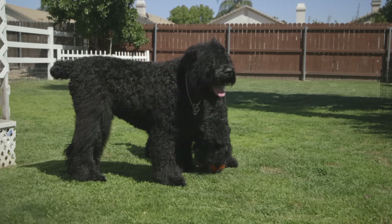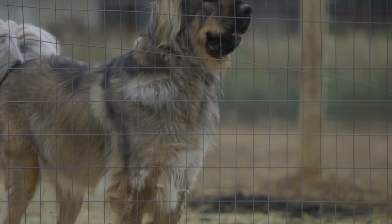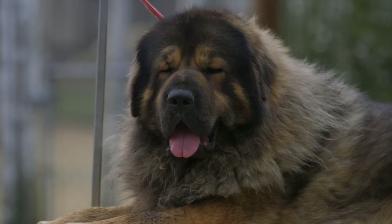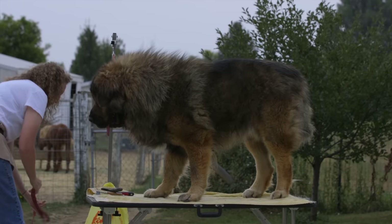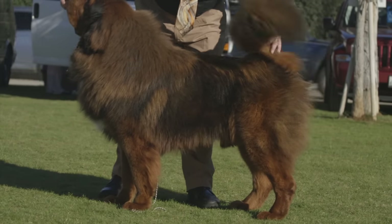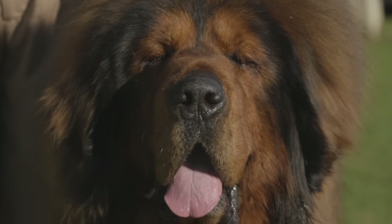The next dog on my list is the Tibetan Mastiff, believed to be the originator of the mastiff-type dog. Today, Tibetan Mastiffs work as livestock guardians and home and property protectors. The breed has a life expectancy of about 12 to 15 years. Males stand about 30 inches at the withers and weigh roughly 150 pounds; females are 28 inches and top out at about 120 pounds. The breed's temperament can be stubborn, tenacious, aloof, intelligent, strong-willed, and protective — characteristics that are absolutely wonderful for a dog that protects and thinks on its own.